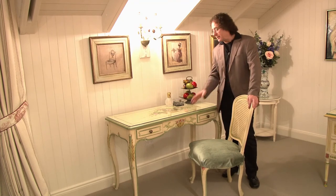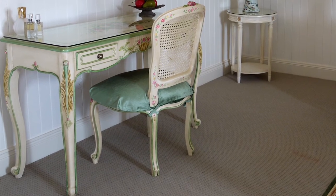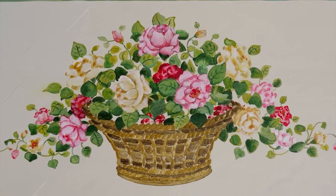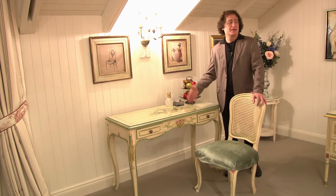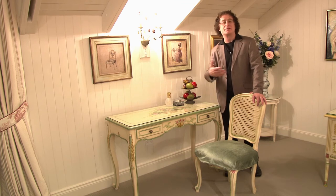In this bedroom we wanted some really special pieces — one was the four-poster bed and the other this dressing table, or ladies' desk. It's painted with roses; it has a beautiful basket of roses on the top. With it, a little shield-back Louis 15 chair — a really special piece to sit down, write a note, maybe put on some makeup, and to complement the richness and beauty of the room.